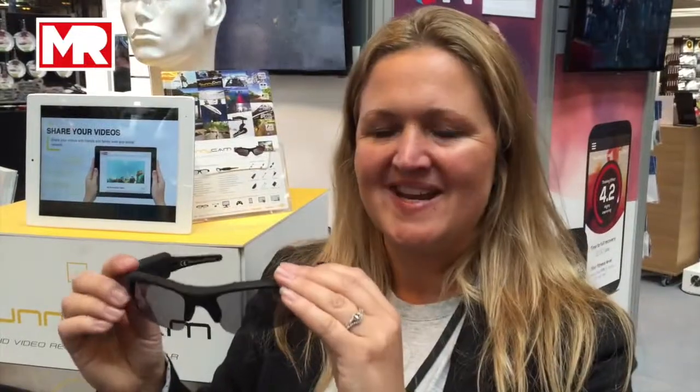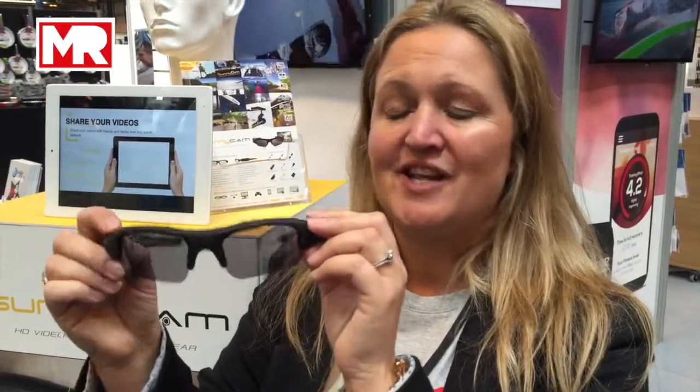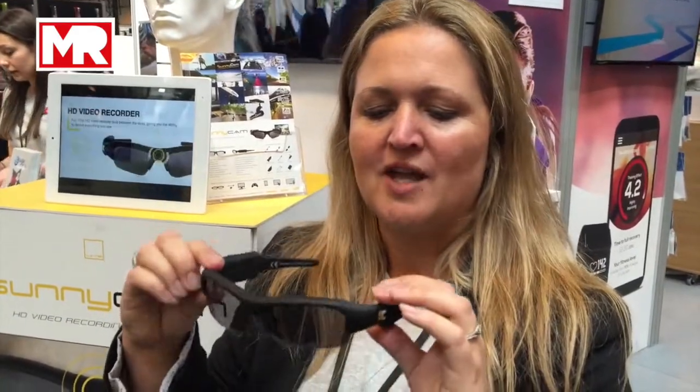Hi, I'm Sally from Funnycam. These are UV HD video recording glasses. We have little HD video recorders just in here. From one charge, you'll get three hours' worth of footage. The 16GB card which comes with the pack just pops in there, and then you switch them on and you're ready to go.